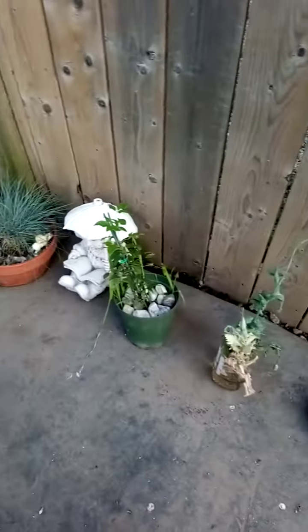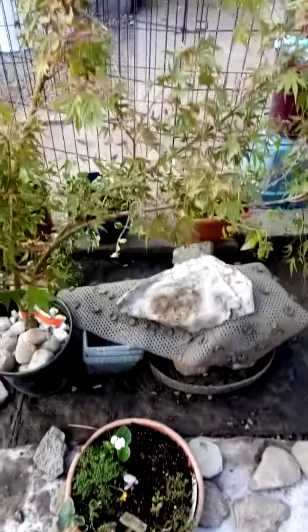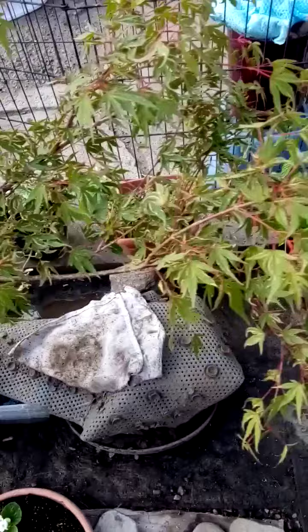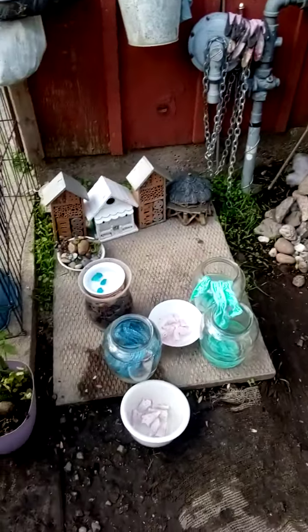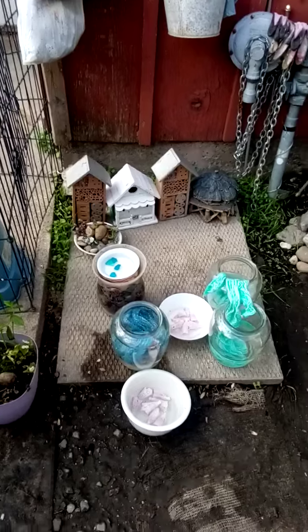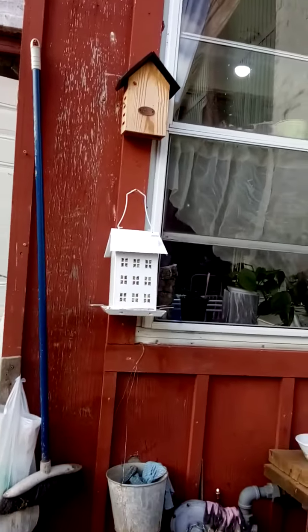And then I've got these plants here. My succulent garden. Here's my fairy garden. Here's my herbs. And little bug houses. And then I've got my bird house — my lady bird house.